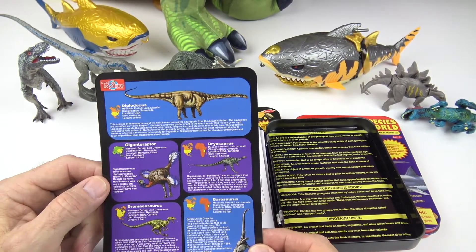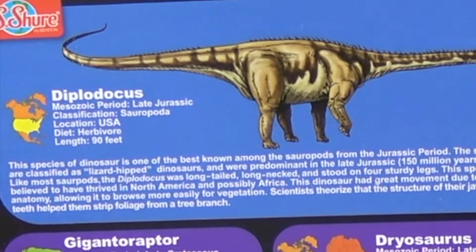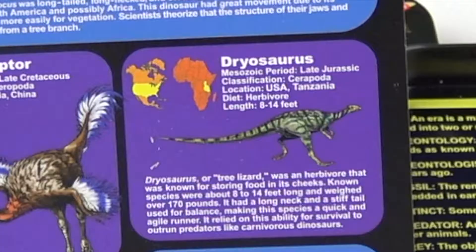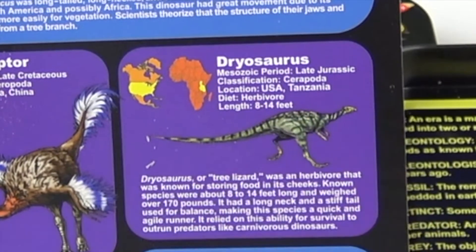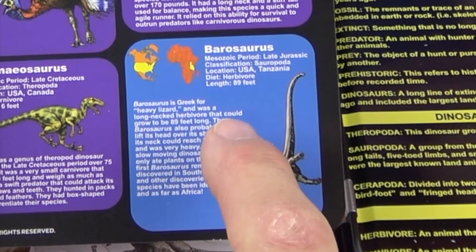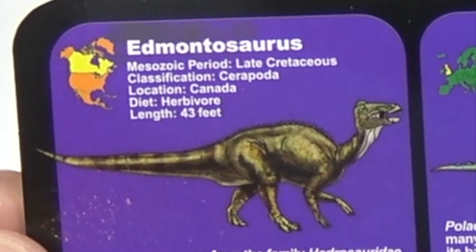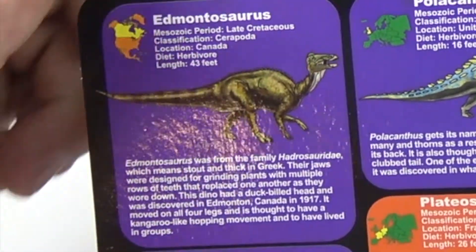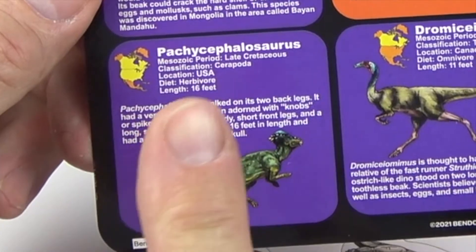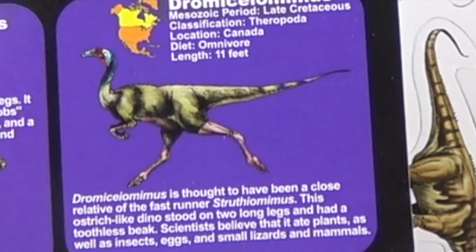On this card we have Gigantoraptor, which is 26 feet and is an omnivore — which means it eats both meat and plants. The Diplodocus is 90 feet — the biggest one so far — and it eats all plants. The Dryosaurus is 8 to 14 feet and is a herbivore. Down the bottom, the Barosaurus is 89 feet — that's almost as big as the Diplodocus — and eats plants only. First up here we have the Edmontosaurus at 43 feet long. Pachycephalosaurus is 16 feet long and is a herbivore. And the last one is a Dromysio-minus — 11 feet and it's an omnivore.